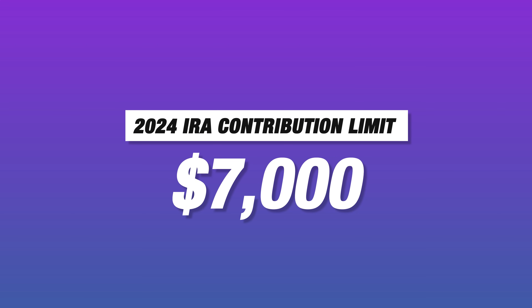Moving on to number five: after maxing out your HSA, maximize your retirement accounts — individual retirement accounts or employer-sponsored accounts like a 401k or 403b. The biggest advantage is the tax benefits: either you defer taxes and reduce your current-year tax liability, or the money grows entirely tax free because you've already paid taxes before contributing. Be aware of contribution limits and note they don't roll over. In 2024, the IRA contribution limit for those under 50 is $7,000 — it's a use-it-or-lose-it situation each year.